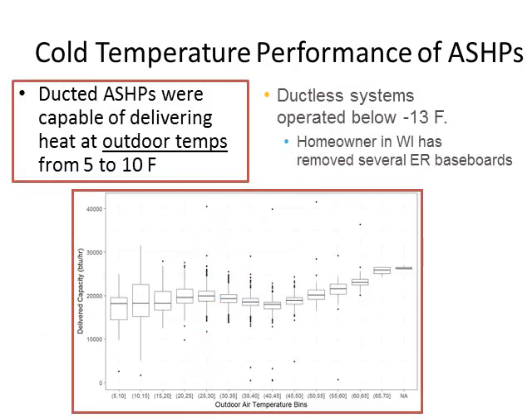This plot shows cold temperature performance of one of our ducted heat pump systems — a box plot of delivery capacity on the Y-axis versus outside air temperature in 5-degree bins. The key takeaway is that the heat pump maintains its capacity at low outside air temperatures. Around 30 to 35 degrees the capacity is roughly 20,000 BTUs per hour, and as temperature decreases the system is able to ramp up and still put out roughly 18,000 to 19,000 BTUs per hour.